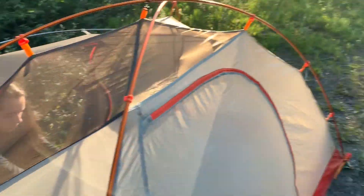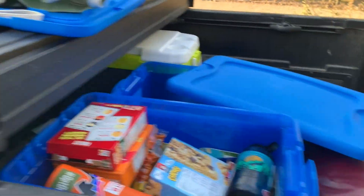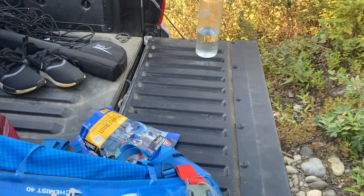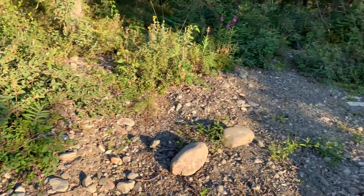We're getting the tent packed away, doing some organizing inside the truck, and trying to clean some stuff up. We'll make some breakfast and then head into McCarthy to explore around the town.